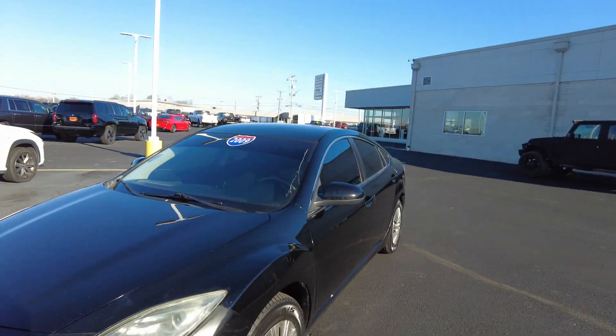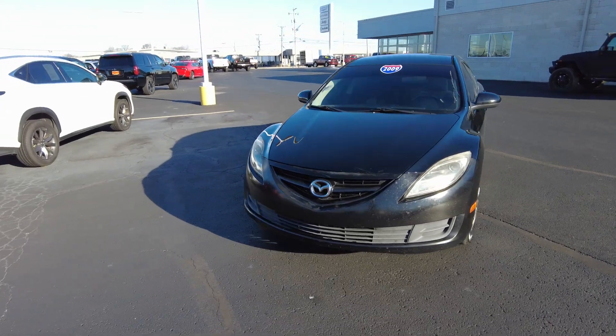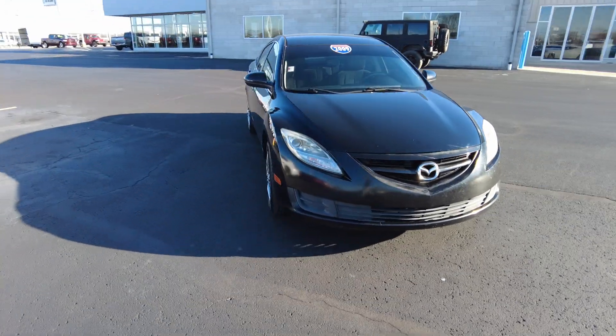Hey everyone, Mike Sherry here with Paul Sherry Used Cars. Today I'm out test driving and reviewing this 2009 Mazda 6.